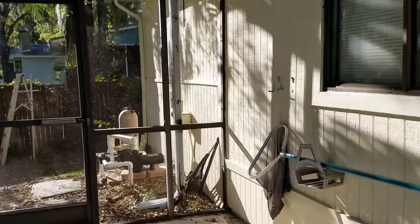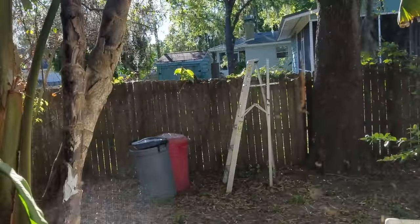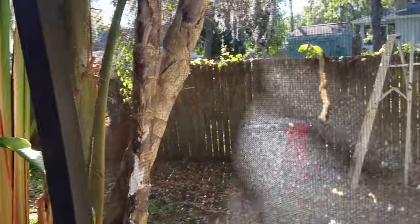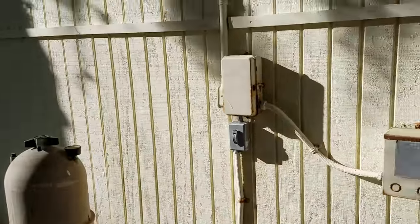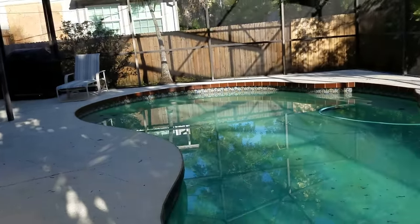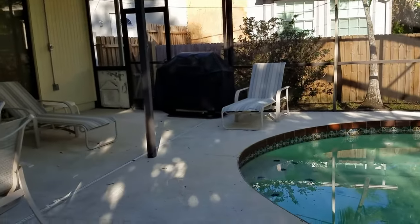That slider opens all the way up. You could add another window over here if you wanted to let a little more light into that enclosed area. Taking a quick look at the pool equipment — just a filter and a pool pump, no heater. But it would be easy enough to add a heater or solar onto the roof, which is kind of what I would do.